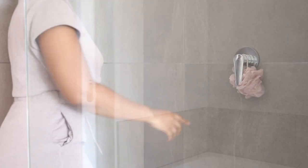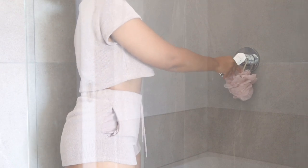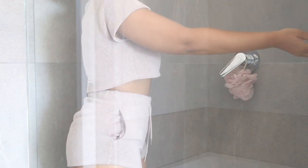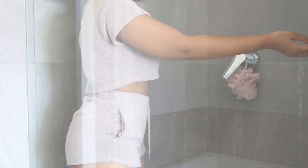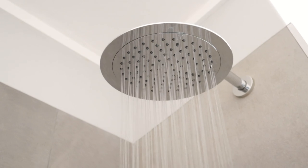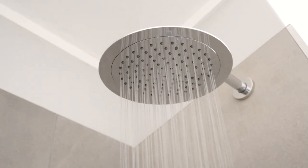One thing about me when it comes to a shower — I need it to be extremely hot. I love hot showers, they just make me feel so good. I make sure the water is literally the warmest that I can handle.